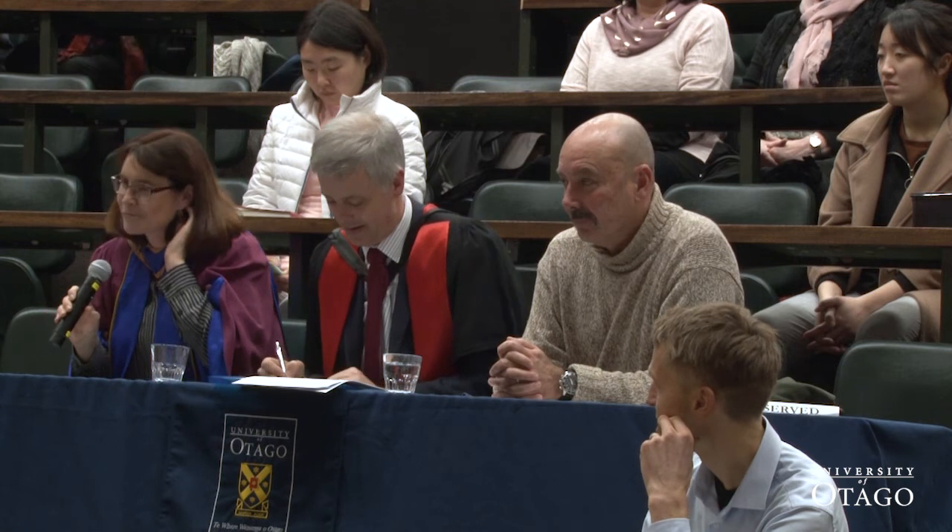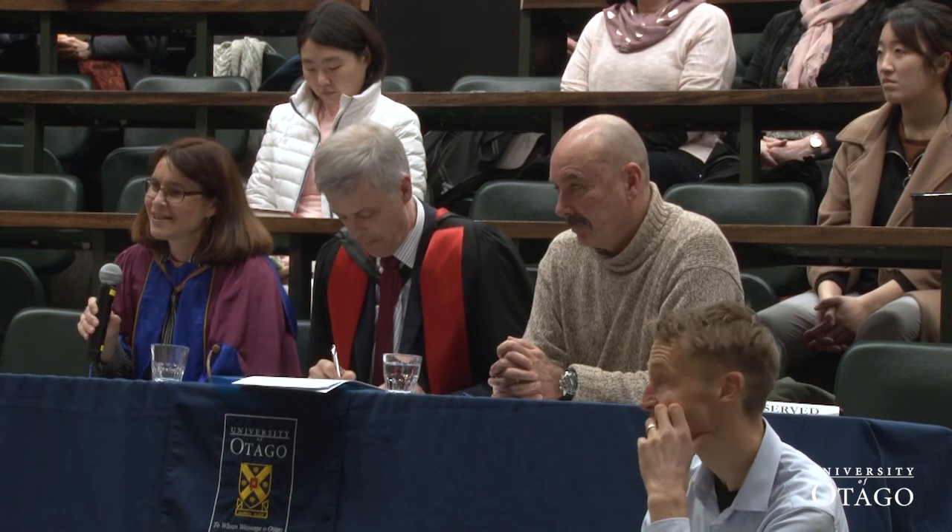Thanks, Yasmin. Really enjoyed that presentation. Great relevance and scene setting, and what I thought was a clear explanation of a very complex topic. I liked the eye-catching slide as well, and you really referred to that quite nicely during the presentation.